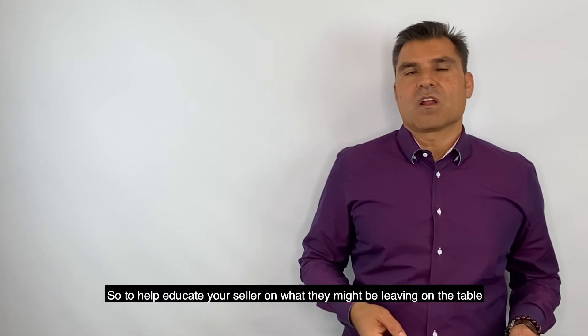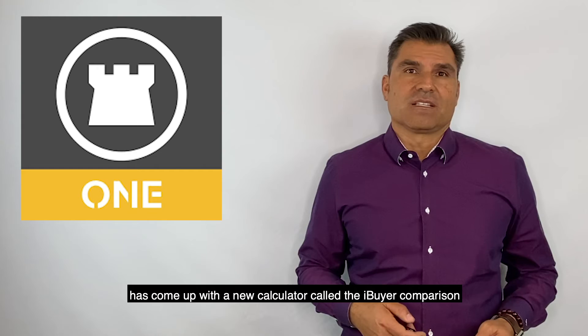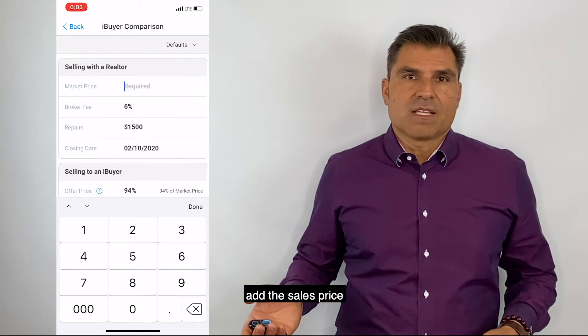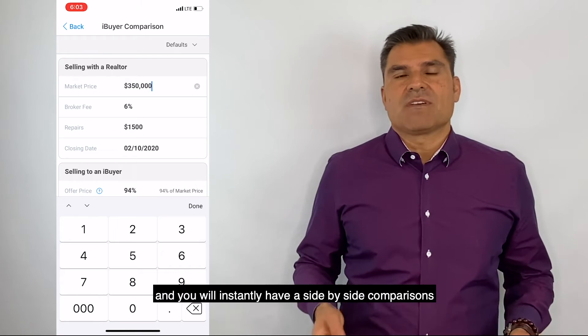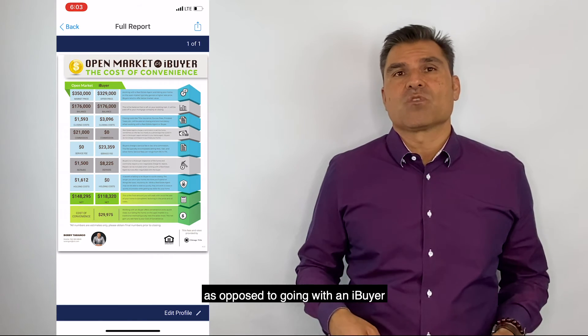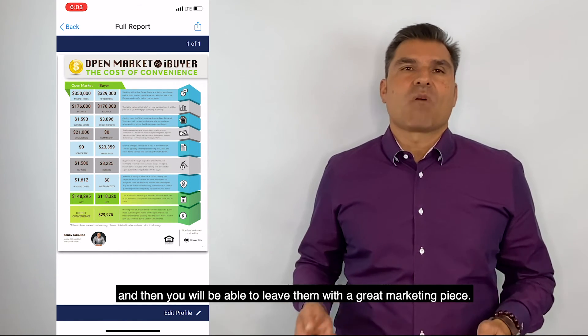To help educate your seller on what they might be leaving on the table, Chicago Agent 1 has come up with a new calculator called the iBuyer comparison. Just add the current loan balance and the sales price, and you will instantly have a side-by-side comparison so they can see the advantage of going with a realtor as opposed to going with an iBuyer. You will then be able to leave them with a great marketing piece.